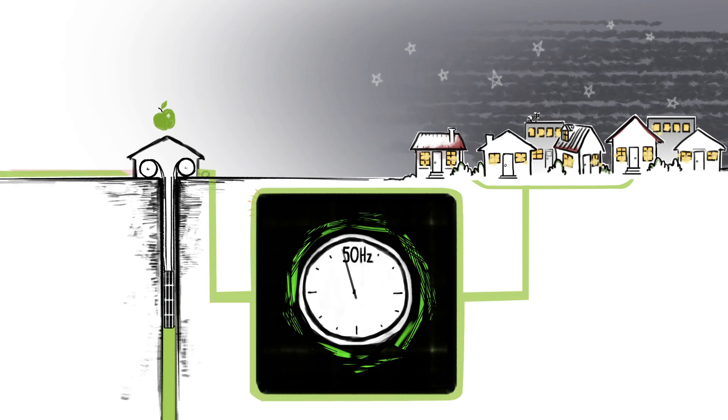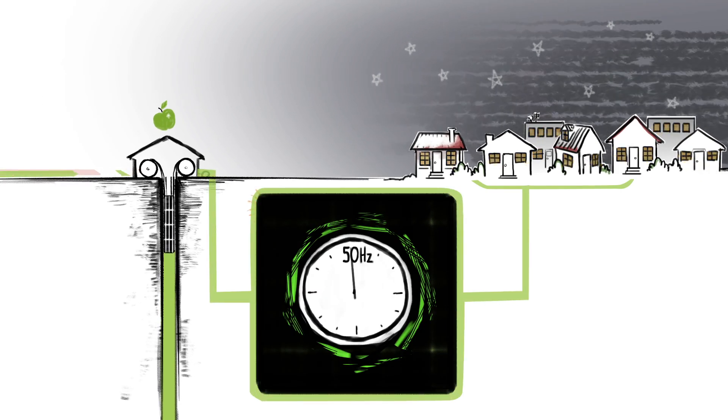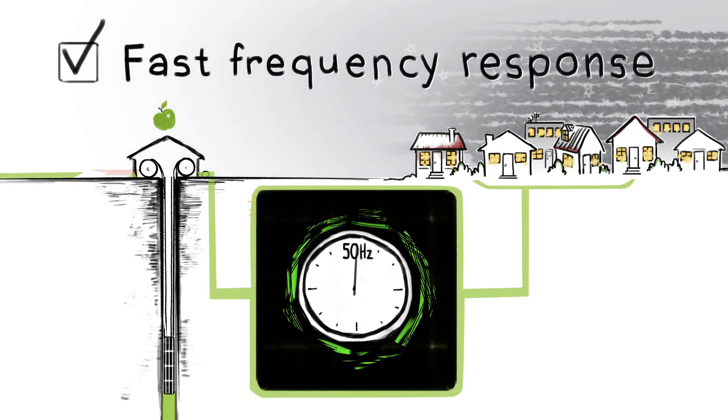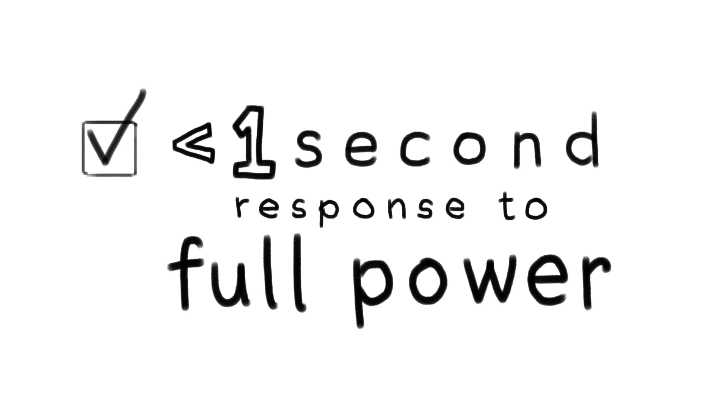For example, electricity networks need to stabilise the grid at 50 Hz. Gravitricity is well suited to this because it can respond with full power in less than one second.